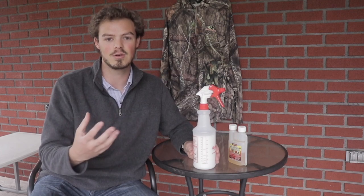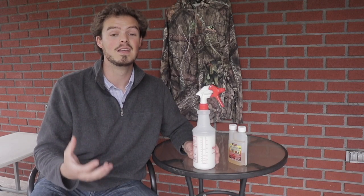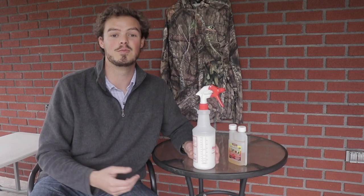Really, even if you did a water-based solution, it's still going to have an odor to it. Whitetails are going to pick up on that in the woods. But I'd rather get busted for having a little bit of odor on my clothes than get a tick bite that's going to give me a disease.